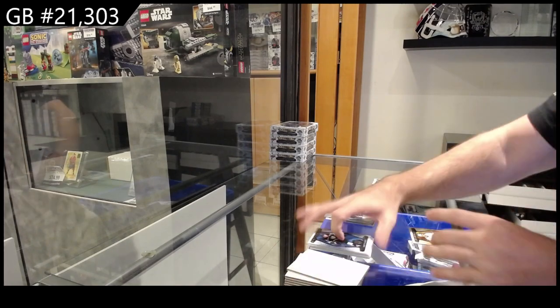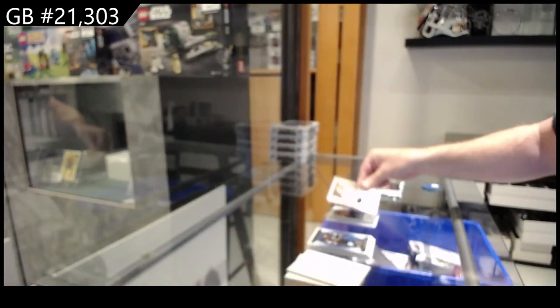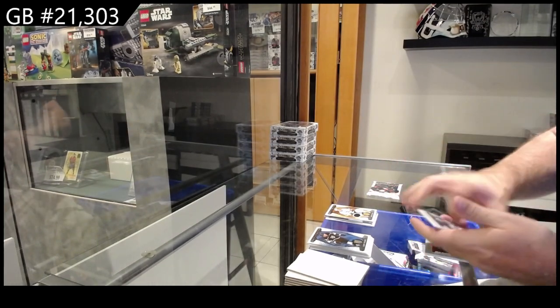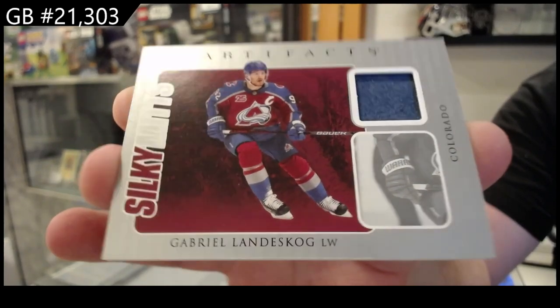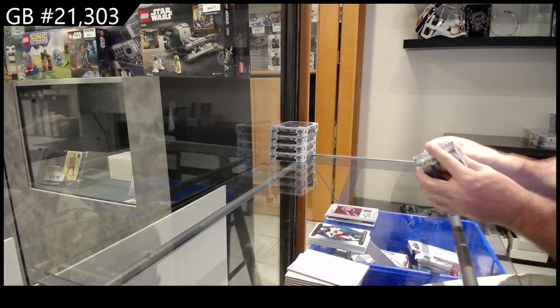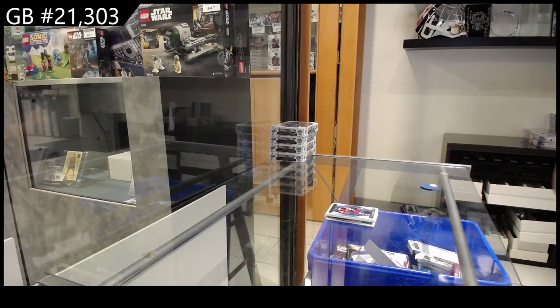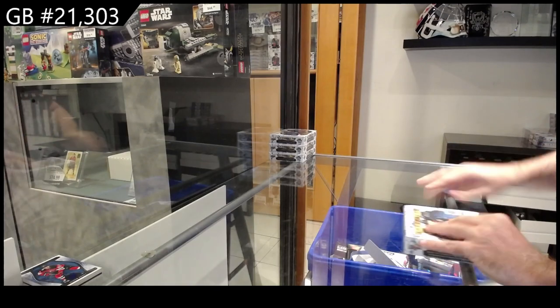Dual jersey number two, one ninety-nine — Fiala for the LA Kings, dual jersey. Silky Mitts — Gabriel Landeskog! This box has been really good. Silky Mitts Landeskog, and we got a one ninety-nine for the Devils of Jesper Bratt. That was a solid starting box, I'll take it.